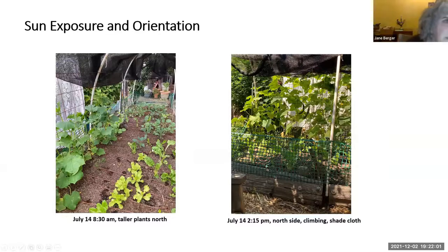Here are some more illustrations of the principles of sun exposure and orientation. These taller plants are to the north so their shadows never fall on the shorter plants. At 2:15 on July 14th on the north side of the bed we can see the climbing plants with some nice cucumbers and some shade cloth. You might wonder why someone with five redwood trees has shade cloth, but those five sequoia redwoods dump an awful lot of detritus in the yard, and the shade cloth saves hours of pulling cones, needles, and twigs.